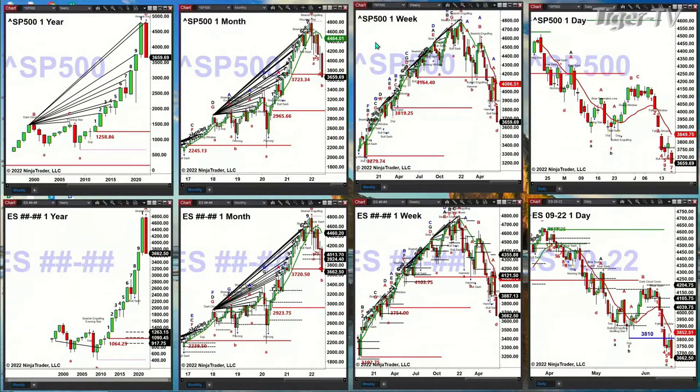Looking at the weekly chart, price is below the second breakout area, which was at 3,819. It could get a big rally — obviously that would be a gigantic rally tomorrow, and I don't think that's in the cards. So the signal here inside the S&P from a weekly standpoint is that price wants to target the 3,279 level.